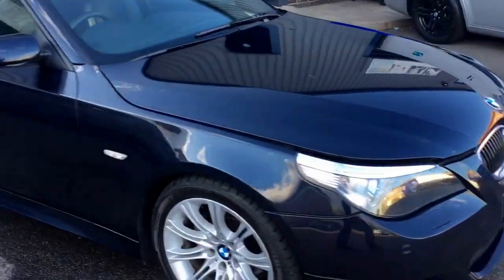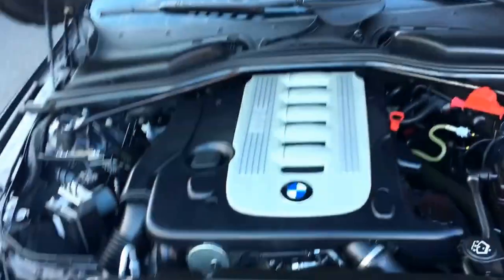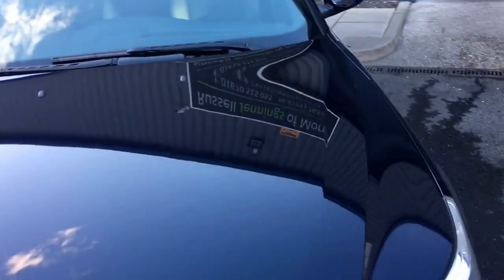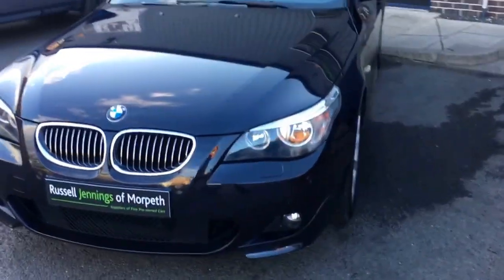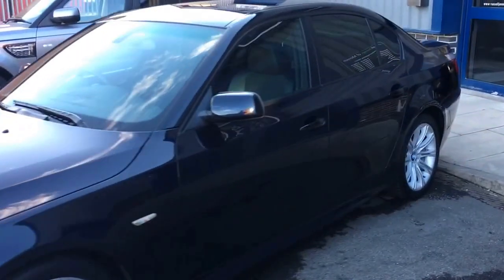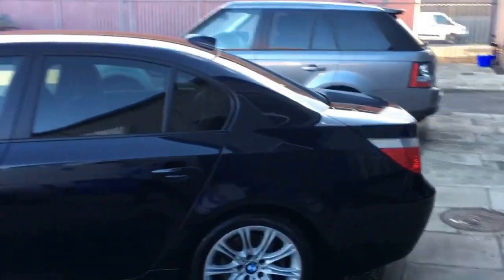We will service the car fully prior to delivery to the new keeper. We've got some great funding options available on the car. Part exchange is most welcome as well, so please get in touch: 01670 515 055. Bonnet up — you can see lovely and clean under there, as you'd expect. Six cylinder engine on this one, a nice clean and tidy car. Finance available, extended warranties as well — we can go up to three years with warranties.